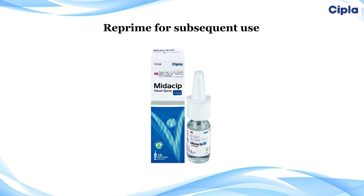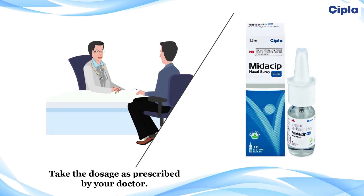You must reprime the device for subsequent use. If the bottle has not been used for more than a day, spray it two to three times in the air with the nozzle pointing away from you until a fine mist appears. Midassip 1.25 nasal spray has 16 metered doses, to be used as per your doctor's advice. If the device needs to be used more than once, the nozzle and dust cap must be washed before storage.